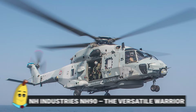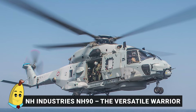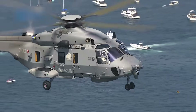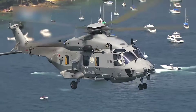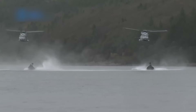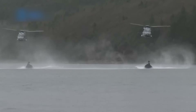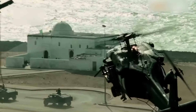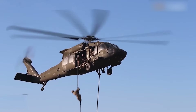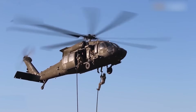Number 14: NH Industries NH-90 — The Versatile Warrior. The NH Industries NH-90, created through a collaborative effort among France and other European nations, is a medium-sized, twin-engine helicopter designed for multiple military roles. Though it isn't solely an attack helicopter, the NH-90 has combat variants equipped to handle armed reconnaissance and anti-surface warfare missions.